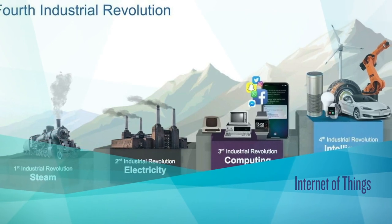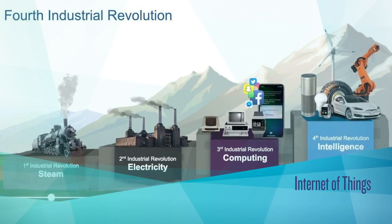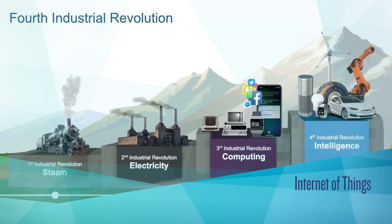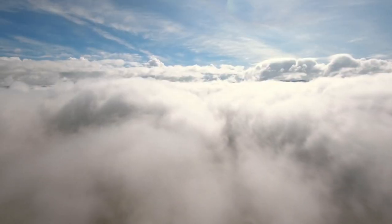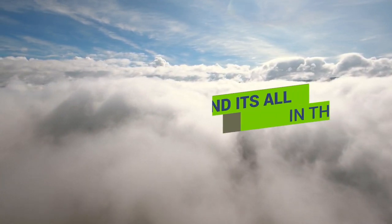The fourth industrial revolution is upon us and has brought about the term the internet of things, an interconnected web of objects that all communicate with each other. A smart hub of sensors and data that can be available to anyone at any time, and it's all in the cloud.